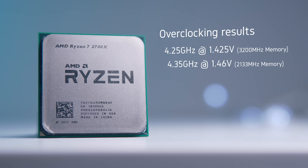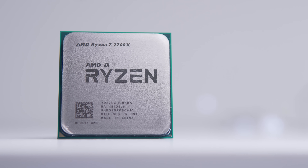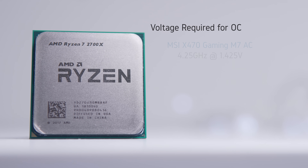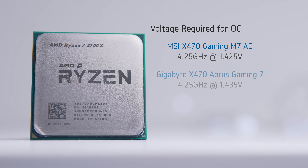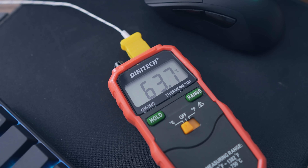I did manage 4.35GHz at 1.46 volts with memory at 2133MHz, but this ultimately netted worse performance. So I am a little underwhelmed — although it is an overclock across all eight cores, it's still 100MHz below what's printed on the box as the max boost frequency, and in terms of voltage I was pushing the limit of what can be considered safe for daily use. On the MSI Gaming M7, 4.25GHz was stable at 1.425V; I needed a tiny bit more on the Gigabyte Gaming 7 at 1.435V; and on the ASUS B350 Strix — which features a measly four-phase VRM — 4.25GHz was stable at 1.45V.